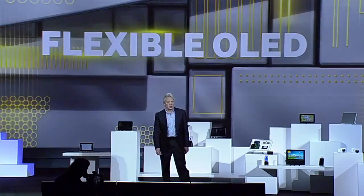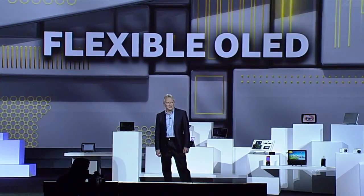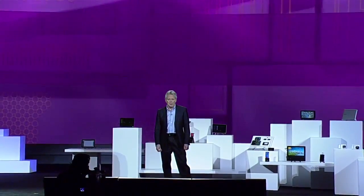Now, thanks to Samsung technology, OLEDs can be flexible as well. We're so confident about the market potential of flexible OLEDs that we're creating an entire new line of them under the YUME brand name.